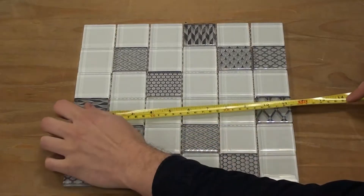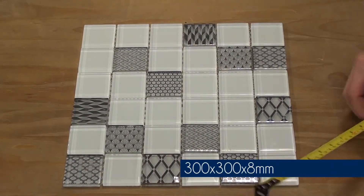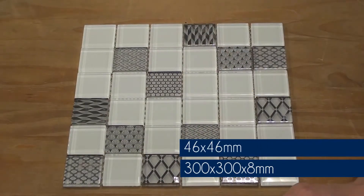The tile measures 300mm by 300mm and it's 8mm thick, and the individual squares are 46mm by 46mm each.